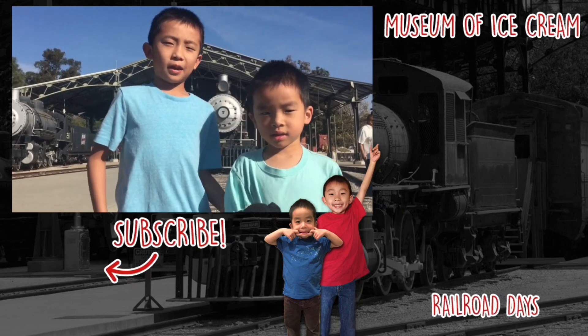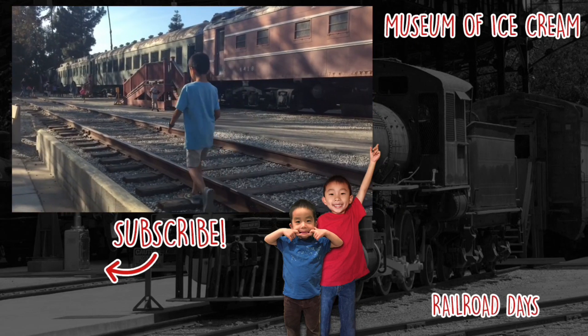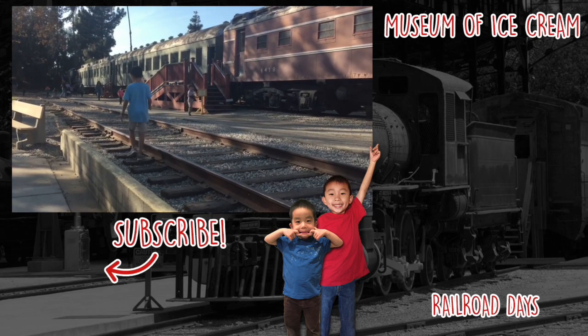We have so much fun here. Find out more at TravelTown.org. Please hit the subscribe button and don't forget to look for your own adventure.